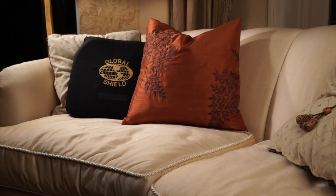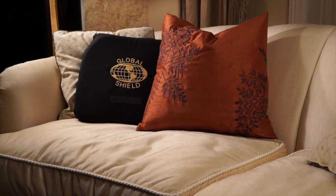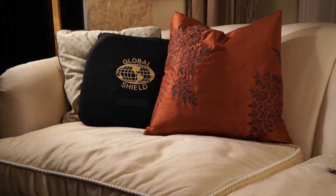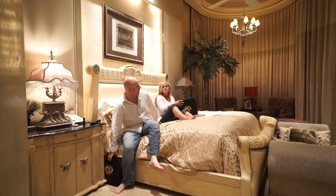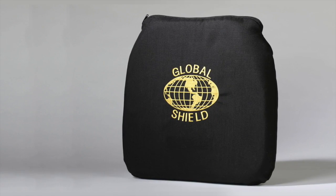The Personal Defense Shield is lightweight, unobtrusive and is perfectly suited to your on-the-go lifestyle. The Shield is quick and easy to use. Simply slide your hand through the straps on the back of the Shield and position it in front of your chest for maximum coverage.